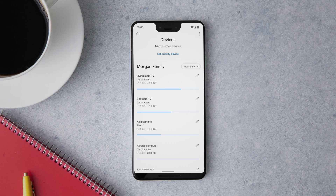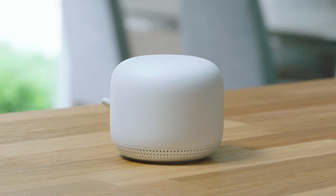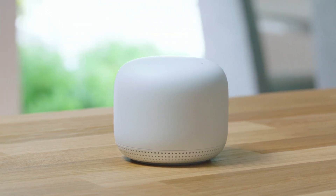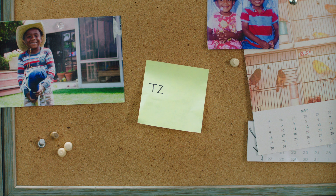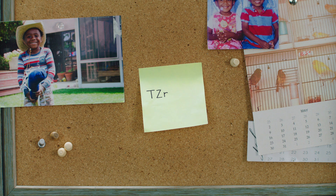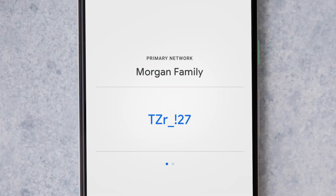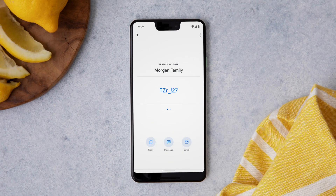While you're at it, you can prioritize which devices get the most juice. It also allows you to easily share your Wi-Fi password without being like, 'It's capital T, Z, lowercase r, underscore, exclamation point, two, seven.' Now you can just share it through your Google Home app.